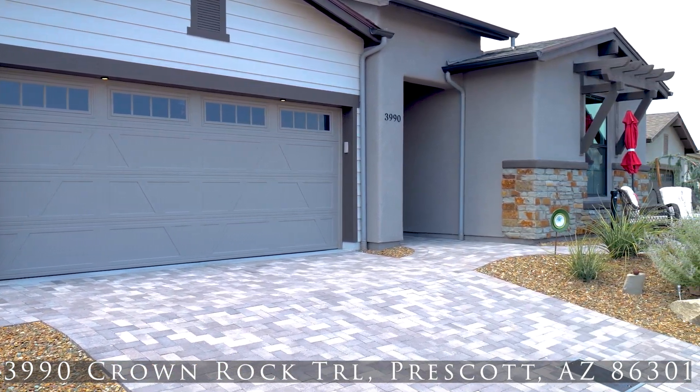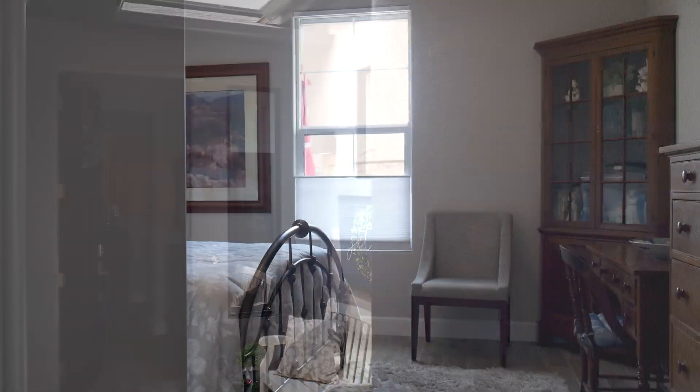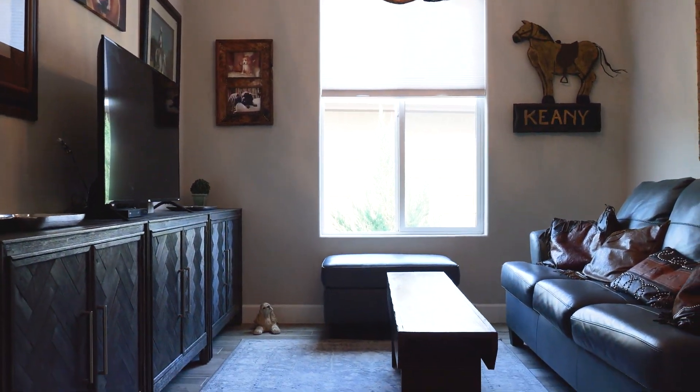Welcome to this stunning home in Prescott, Arizona, featuring thoughtful upgrades throughout. This property boasts two en-suite bedrooms and a versatile den or office that can serve as a third bedroom, with an adjacent half-bath.